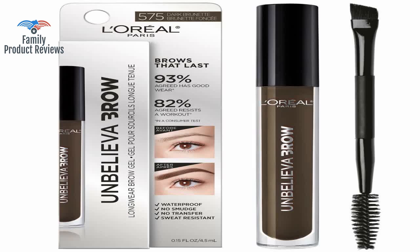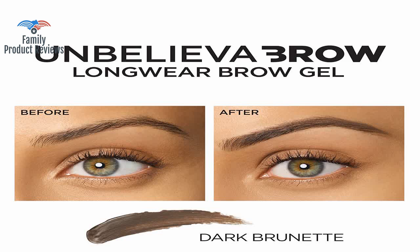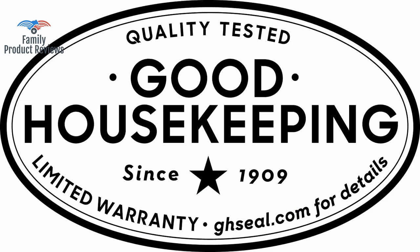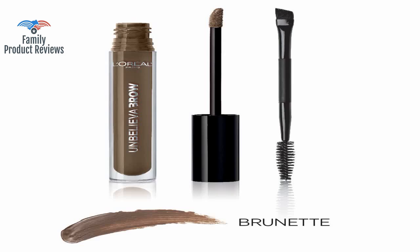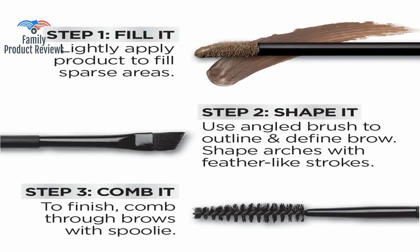Today we will be reviewing the L'Oreal Paris Unbelieva Brow Tinted Brow Makeup, Longwear, Waterproof Brow Gel, Sweat Resistant, Transfer Proof, Fills and Thickens Brows, Enhanced Up to 48 Hours, Dark Brunette, 0.15 Fluid Ounces.